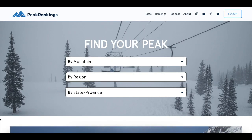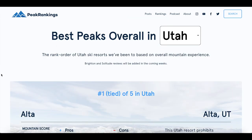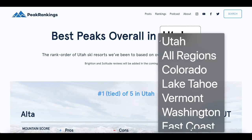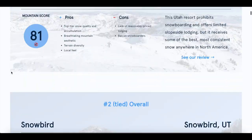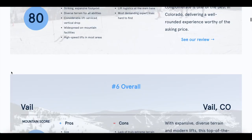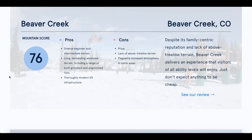Before we jump in, be sure to check out our website, peakrankings.com. These videos take a lot of time and effort to put together, but we've already written reviews, comprehensive rankings, and analysis on Deer Valley and over 50 other North American ski resorts up on the site. Additionally, be sure to like and subscribe to help us grow and hit the bell so you don't miss any of our video content.